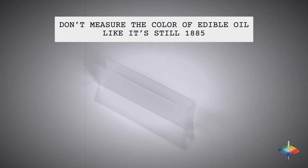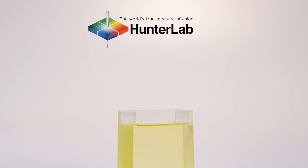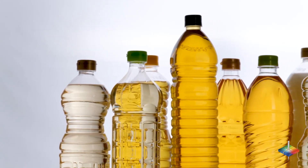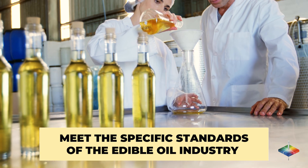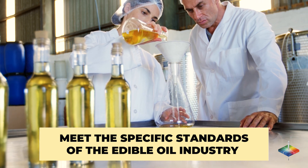Don't measure the color of edible oil like it's still 1885 with Hunter Lab. Take one small sample measurement and see your results in the scales and pathlinks that you need. The world's leading edible oil manufacturers pay close attention to the color of their products to ensure quality and purity. Meet the specific standards that the edible oil industry demands with Hunter Lab.